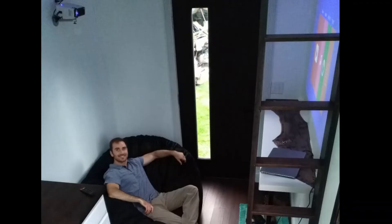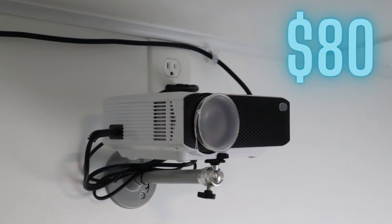My movie area cost me $225. The projector itself was just under $80, and the projector screen that doubles as a dry erase board I bought off Amazon for $145.